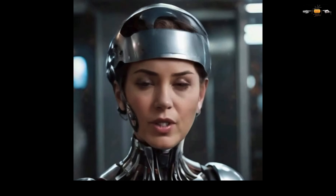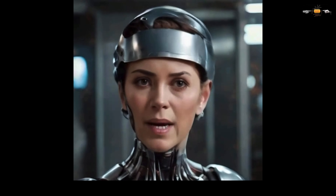Commencing synaptic realignment. Estimated completion time: 3 minutes. Please remain still.